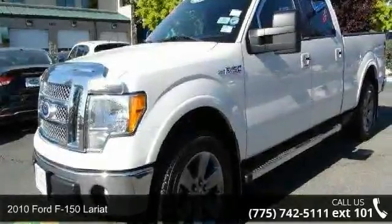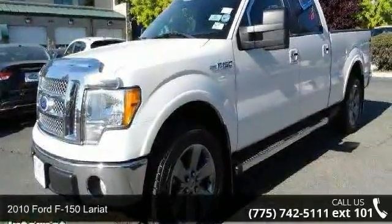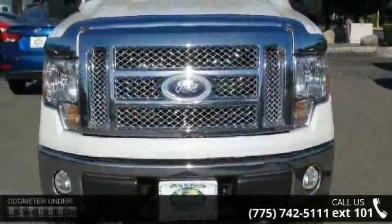Step into the 2010 Ford F-150 Lariat. If you are looking for a first-rate auto, this one could be yours today.